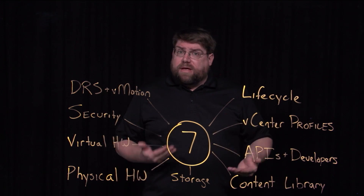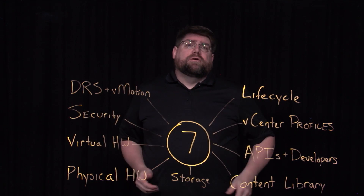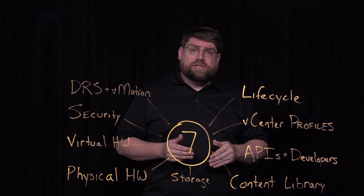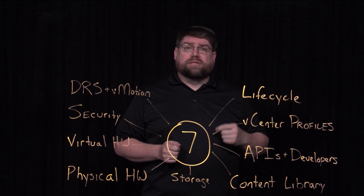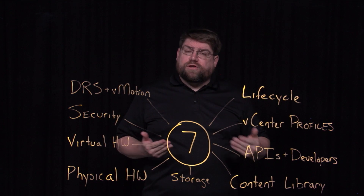Content library draws on APIs a lot and has seen a lot of improvements in recent vCenter Server updates. vCenter Server 7 is no different — it gains the ability to check in and check out templates, do version control on templates. It's a very powerful feature: know who's doing what to your templates and what revisions there are.